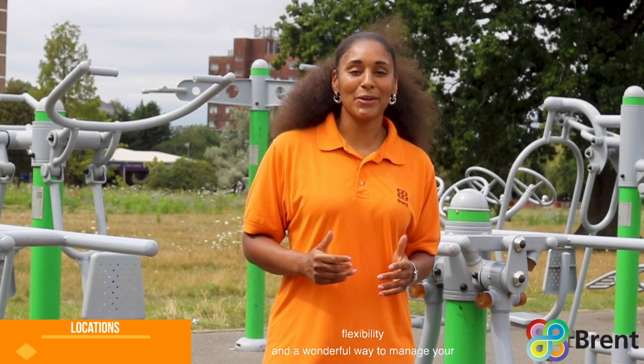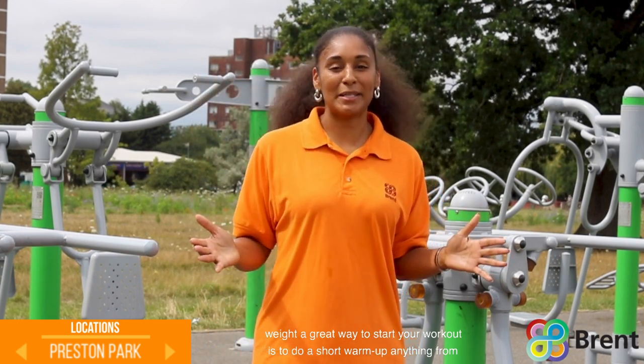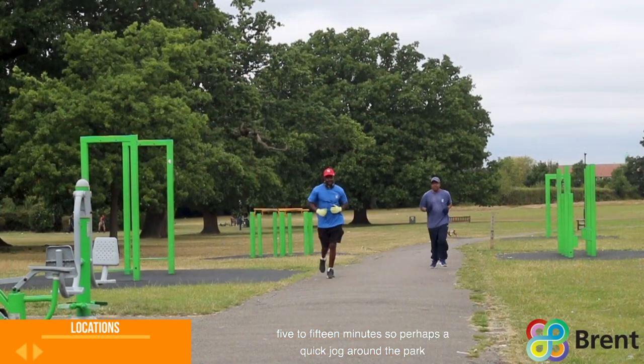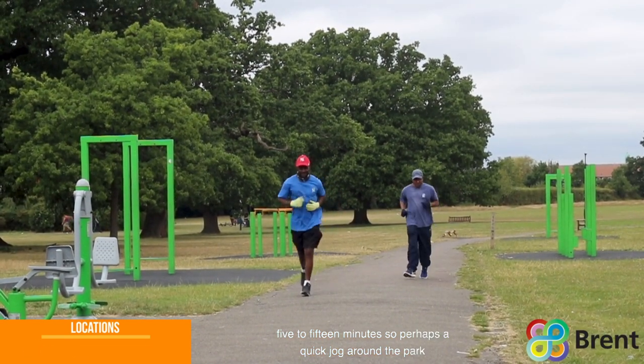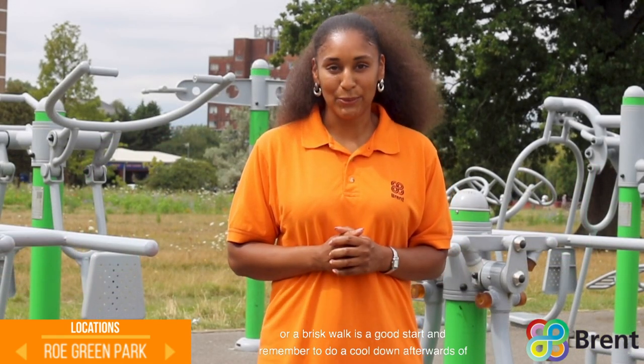A great way to start your workout is to do a short warm-up of anything from 5 to 15 minutes — perhaps a quick jog around the park or a brisk walk is a good start. And remember to do a cool down afterwards of about 5 minutes or so.